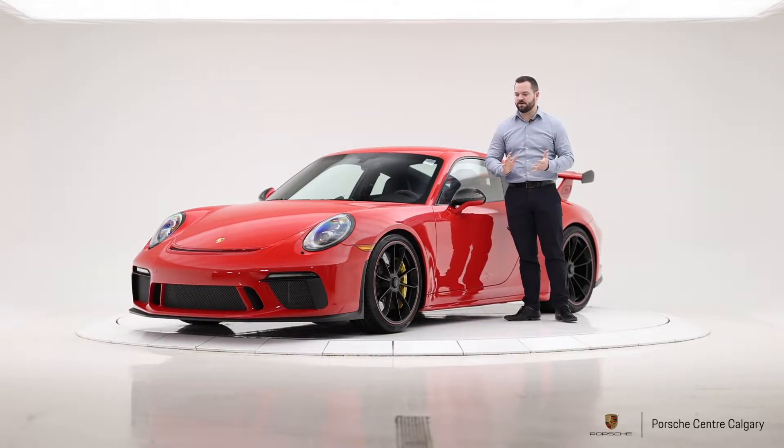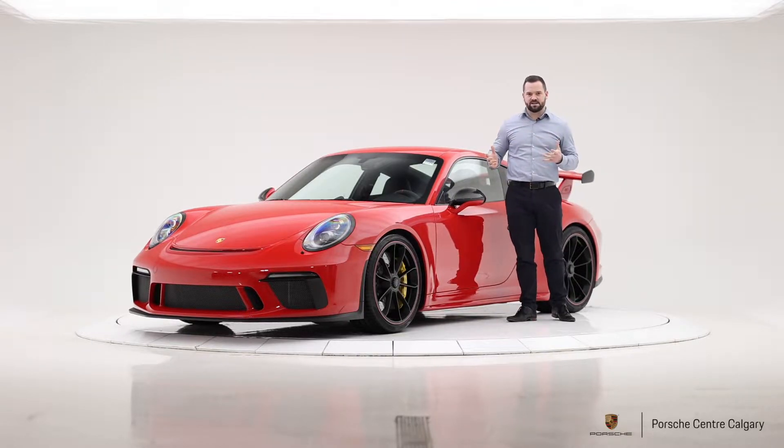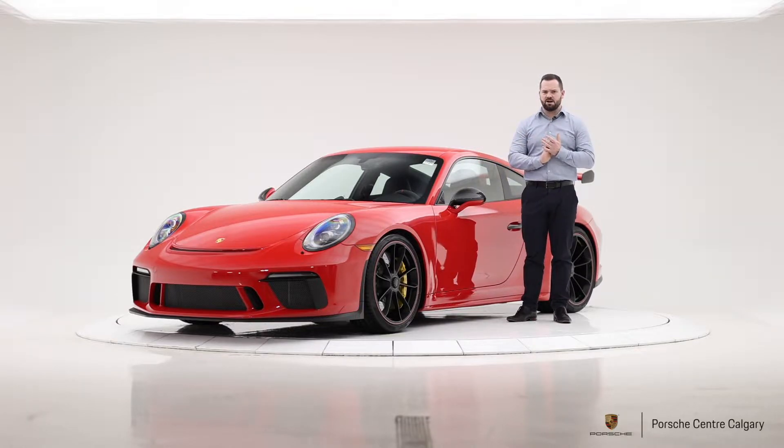I absolutely love this generation of car, especially the GT3. It's quite the thing. Let's talk basics and then I'll dive into this particular car — it's a very heavily optioned car, so there will be a lot to talk about.